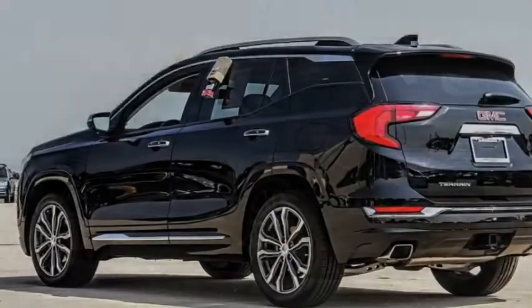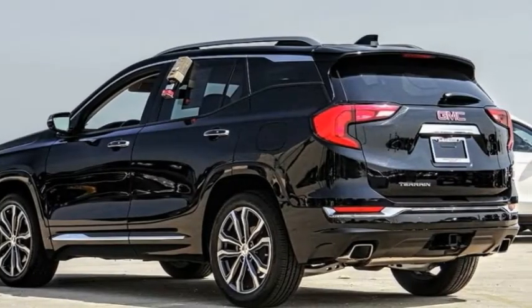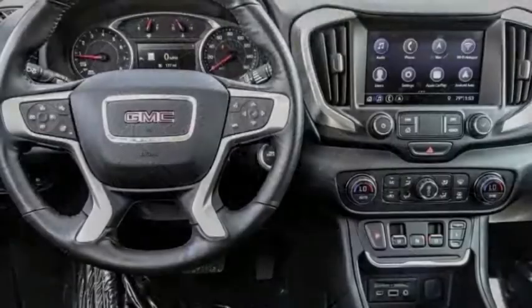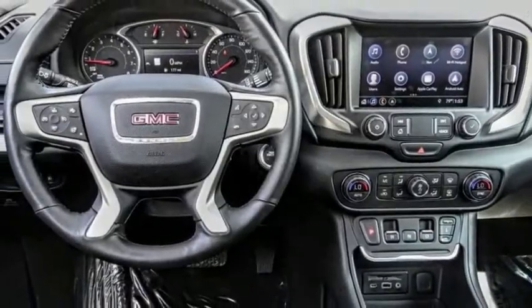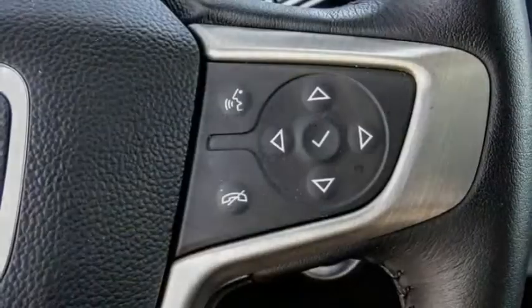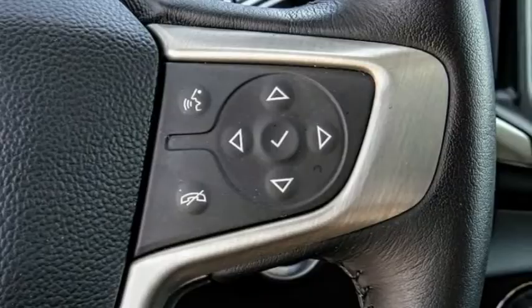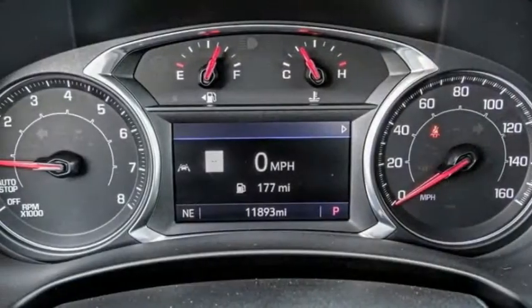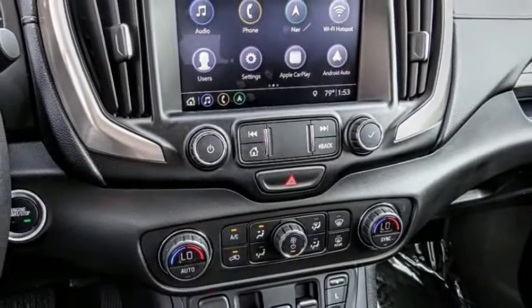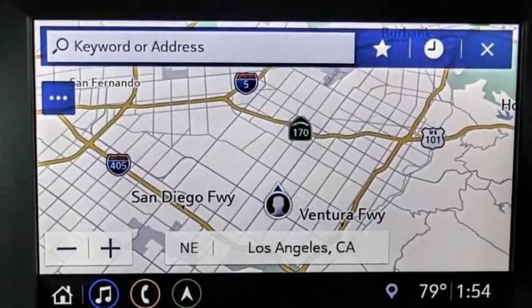Stop by and take a look at the 2019 Terrain. The GMC Terrain combines the benefits of a crossover with the style and functionality of an SUV. Terrain offers uncompromised capability, a balanced stance, and a commanding view of the road, letting occupants enjoy a confident driving experience. And an EPA-estimated 32-highway MPG is not bad either.